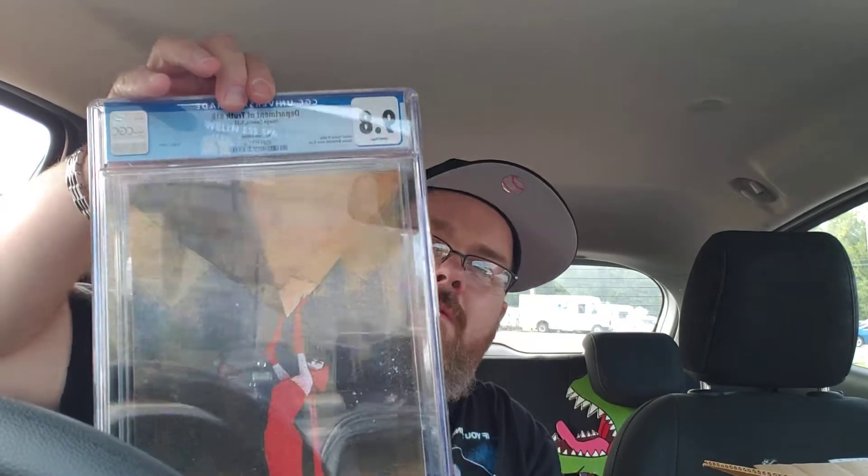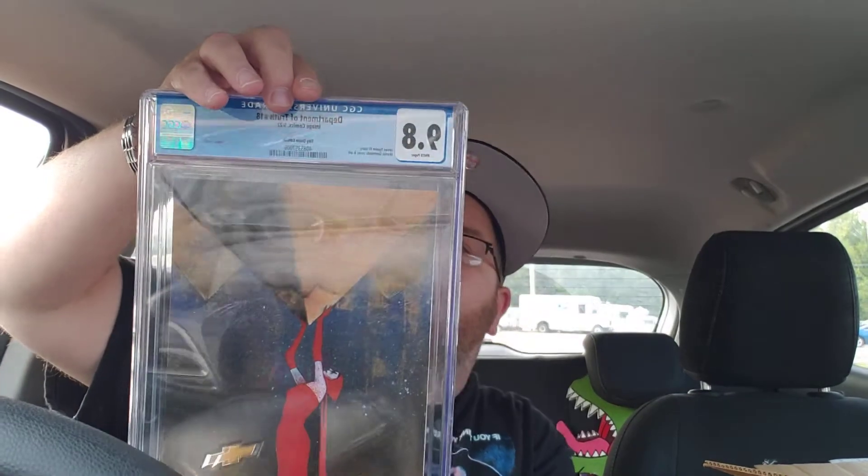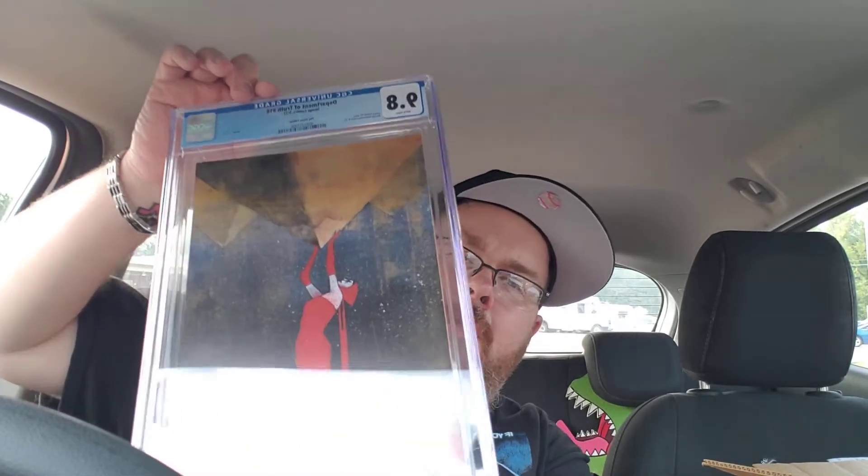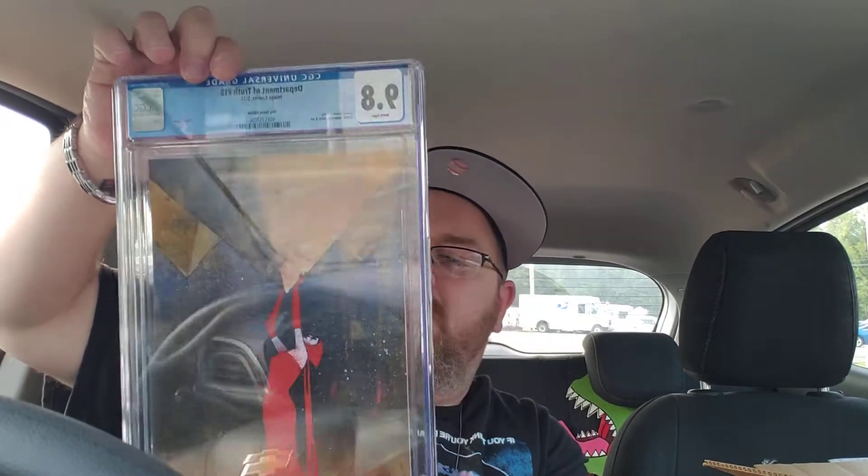And I'm stopping — what's this? Oh, another Tiny Onion! This is the Department of Truth Tiny Onion exclusive — not the gold foil, this is just the Tiny Onion virgin. These are limited to a thousand. It's a pretty expensive book — the raw books were going for like 40 to 50 bucks.